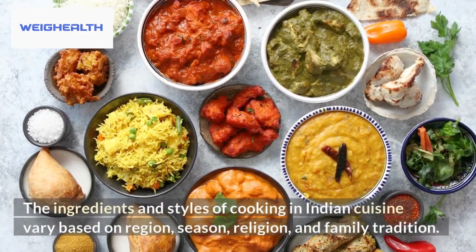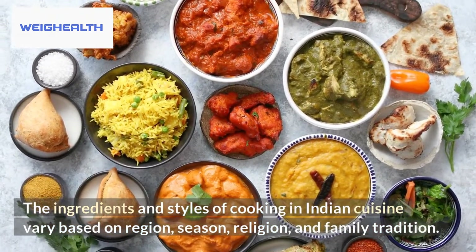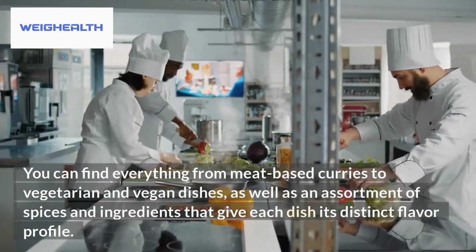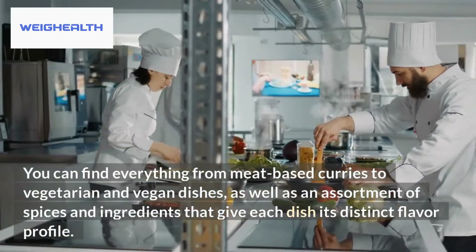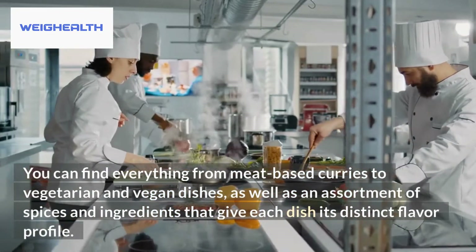The ingredients and styles of cooking in Indian cuisine vary based on region, season, religion, and family tradition. You can find everything from meat-based curries to vegetarian and vegan dishes, as well as an assortment of spices and ingredients that give each dish its distinct flavor profile.